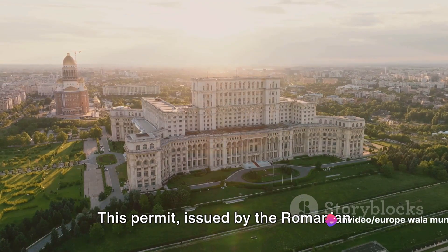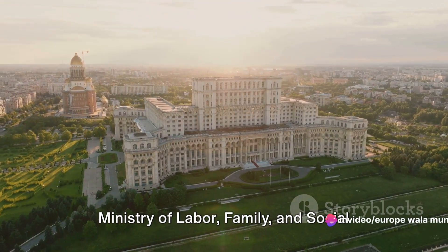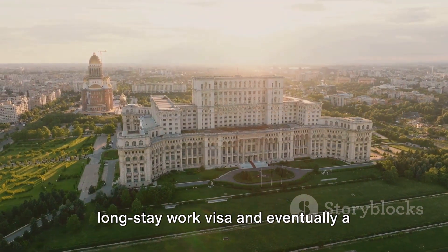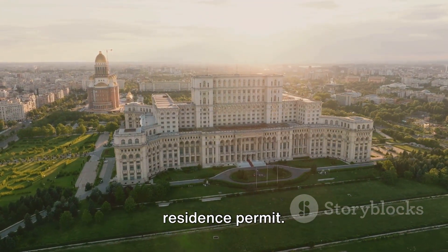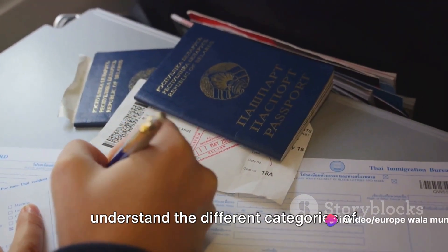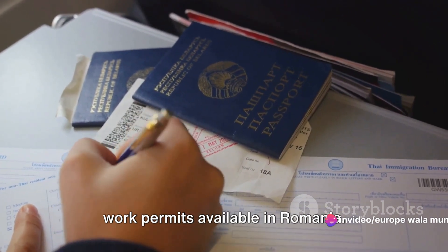This permit, issued by the Romanian Ministry of Labor, Family and Social Protection, is the stepping stone to a long-stay work visa and eventually a residence permit. But before you apply, it's crucial to understand the different categories of work permits available in Romania.